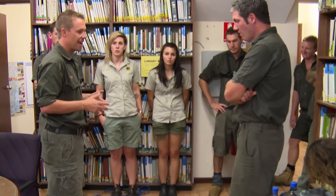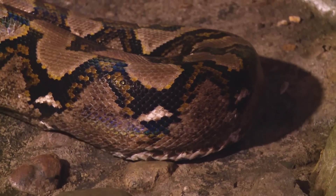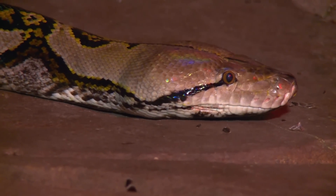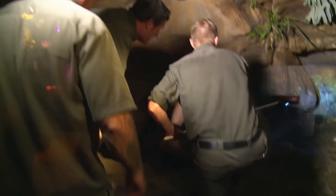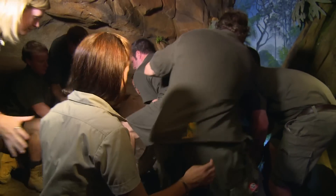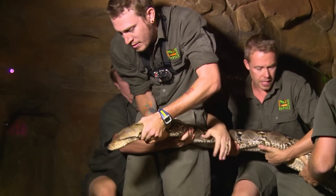At the Australian Reptile Park, Operations Manager Tim Faulkner and his staff are preparing for an extremely dangerous capture. The park's keepers have recently noticed Atomic Betty, a massive reticulated python, has a large lump on her back. Tim must catch her to have a closer look at the worrying growth. There is no easy way to catch Atomic Betty. Atomic Betty is a member of the largest python species on Earth. At her size, a bite — with teeth a centimetre long — causes serious cuts, and if she gets a coil around you, you'll hear ribs pop.